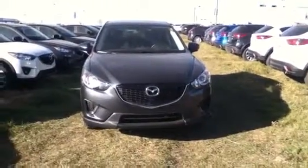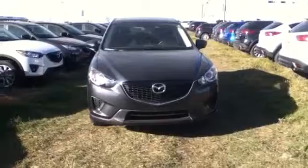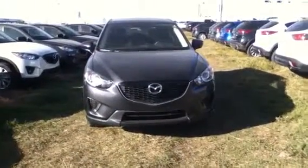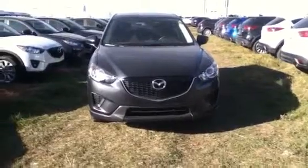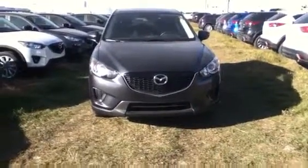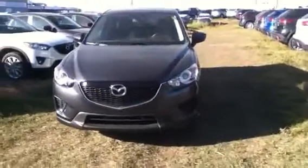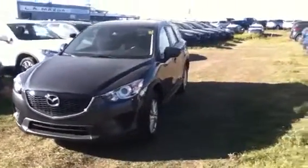Good morning, Megan. My name is Colin Farron. I'll be your sales consultant at LA Mazda. I'm just sending you a quick video on the CX-5 that you inquired about. This is the GX with a convenience package and it's in the meteor gray color. I'll just walk you around the vehicle so you can have a really good look at it.